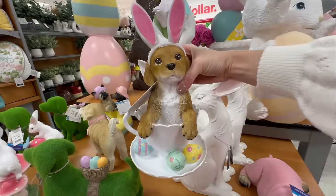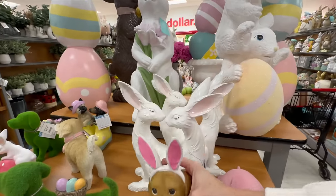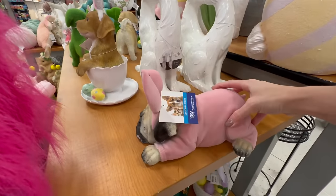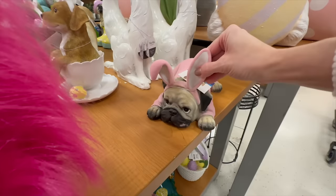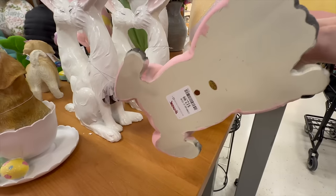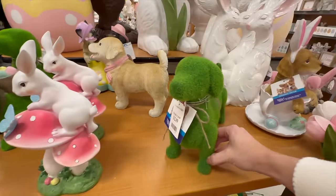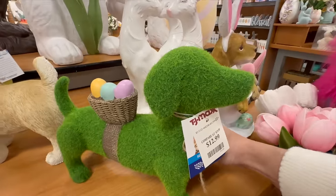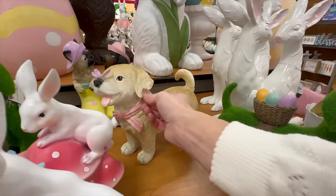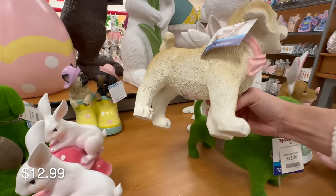If you're an animal lover like I am, you're going to love these puppy-inspired Easter decor pieces — how cute is this little puppy in a teacup with bunny ears! There are several different breeds of dogs, so if you're lucky enough to find your dog breed you could pick that up and display it in your home. I didn't see any shiba inus — I own two, Nyla and Moco — but these puppy ones are super cute.